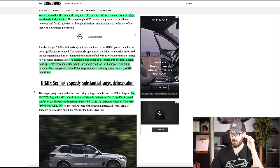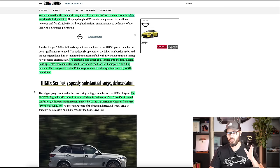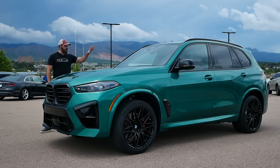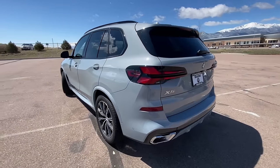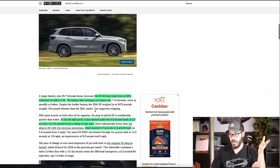The BMW X5 plug-in hybrid trades its former xDrive45e designation for xDrive50e, and to avoid confusion — which is pretty hard here — the V8 version ratchets up from M50i xDrive to M60i xDrive. Pretty much every single BMW X5 comes with all-wheel drive except for the very base model xDrive40i. You also have an EV range of 38 miles now instead of 30 miles, which I think is great, because if you just want to go to the grocery store really quick, you might not want to use any fuel.